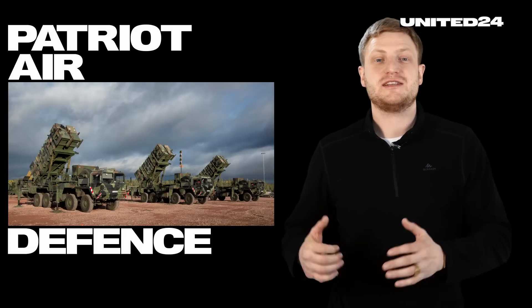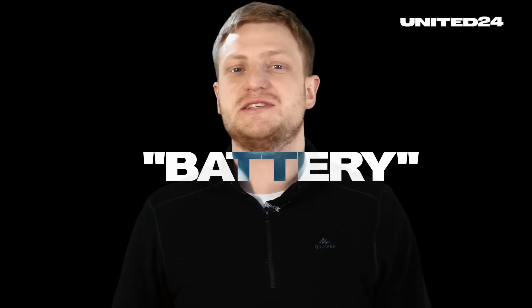The first batteries of the Patriot air defense system have arrived in Ukraine. If you're confused about the term battery, no worries — it's not the thing you stick in the remote. It's just the name for the different elements of an air defense unit combined.